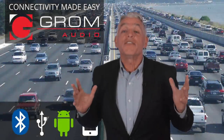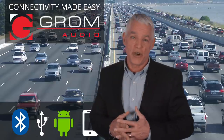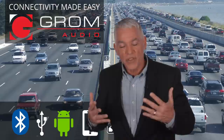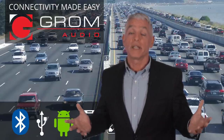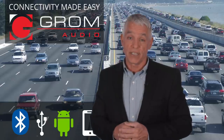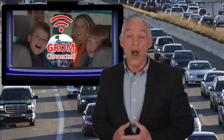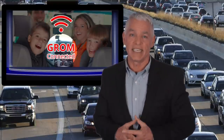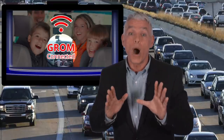Love your car but your car stereo system is in the dark ages? Did you know that your car audio system can be integrated with the newest enhancements without the need to replace or remove the original stereo? Well, here is good news from Grom. Grom's car kit offers a great listening experience with your favorite internet music with quality sound.